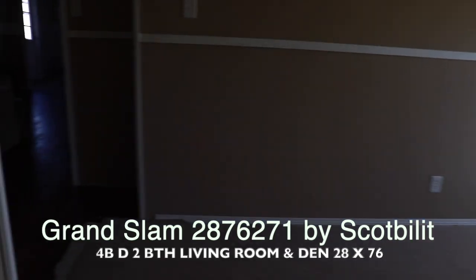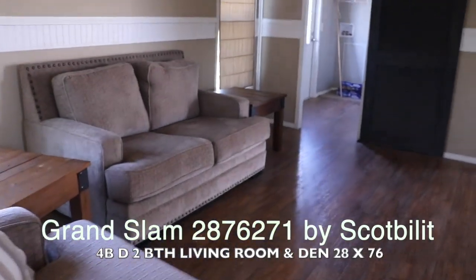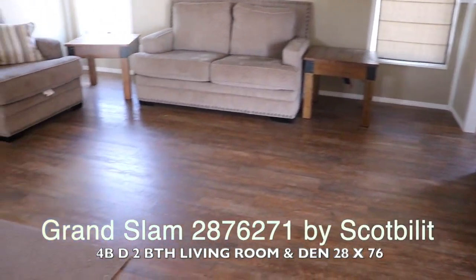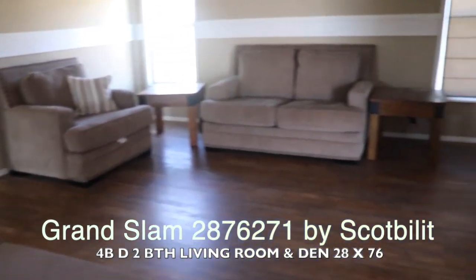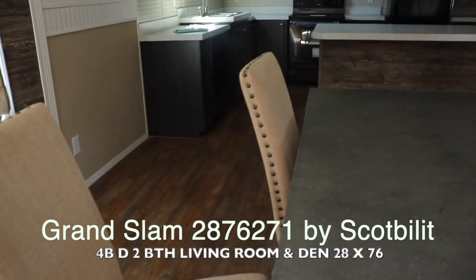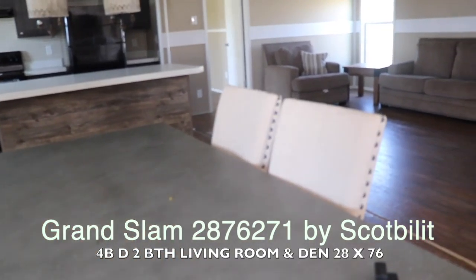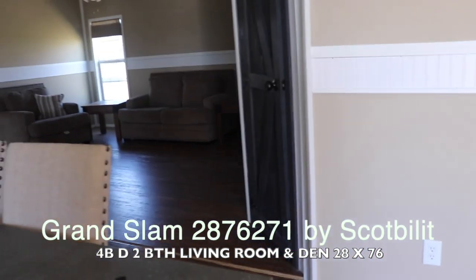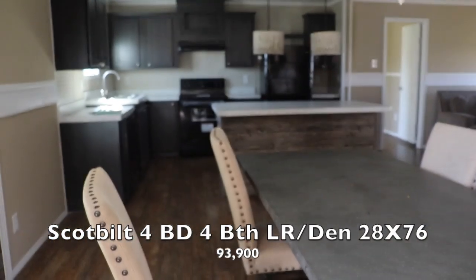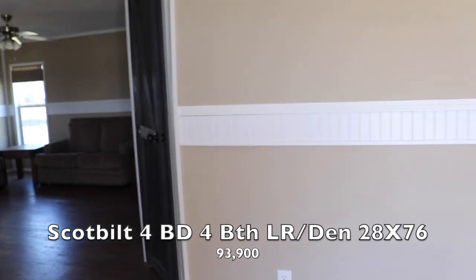This is really nice. If you're interested in this type of home — you've got a living room and den combination, open space — it's a really nice four-bedroom, two-bath house. This is a Scott Built home called the Grand Slam. It has a living room and a den, four bedrooms, two baths, for $93,900. That price includes setup, delivery, and an AC unit. This is the Mobile Home Diva — thank you so much for watching!